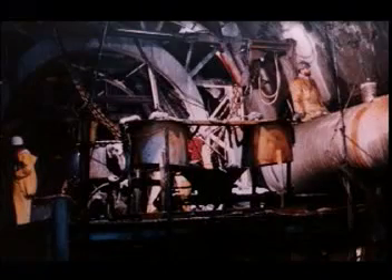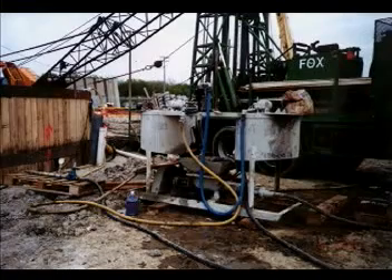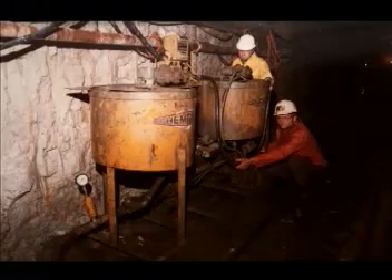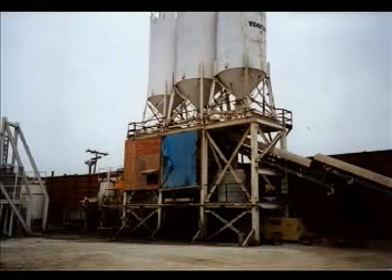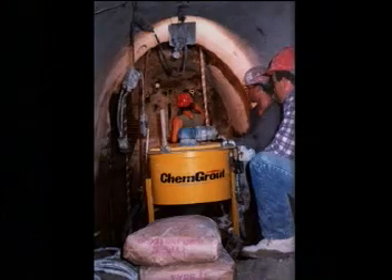And when tunnels need to be built or repaired, ChemGrout is there. The CG500 2TJ6A has been used in annulus grouting, shaft sealing, water infiltration control, backfill grouting, and compensation grouting. The ChemGrout 680EH colloidal grout plant is used for contact grouting in conjunction with a bulk feed system. And the 550P was used to seal tunnel damage sustained in the 1992 Chicago flood.